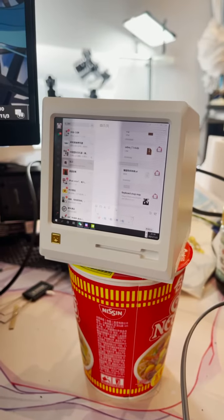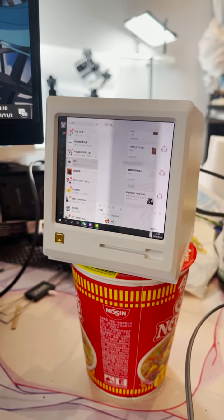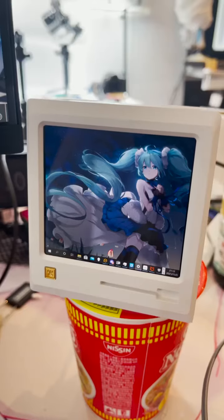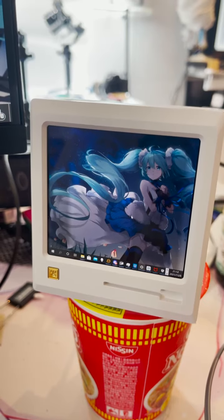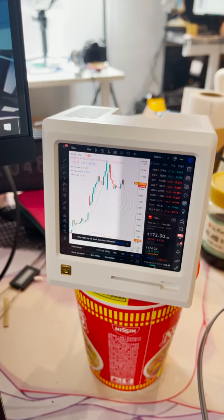Honestly, I don't have much to do with it. If you are just bored, you can just send a hello to yourself, or you can look at your desktop if you're an anime fan. Or you can just use it for looking at stock charts.